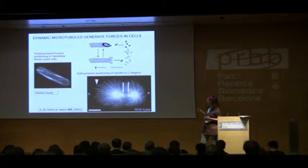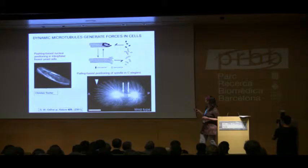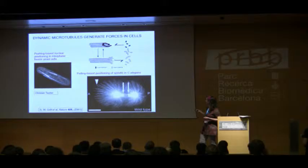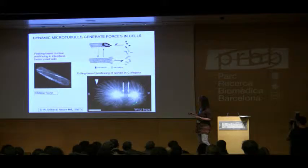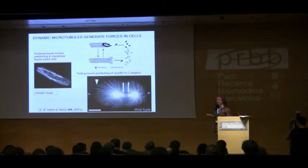Shrinking microtubules can also generate forces. If you switch from a pushing situation to a shrinking state — provided you hook up the shrinking end to something, such as motor proteins at the cortex — the shrinkage of the filament can generate a pulling force. These have been known to be important during anaphase in mitosis, when chromosomes are moved apart via kinetochores, and also for spindle positioning in C. elegans embryos as shown by Stefan Grill in Tony Hyman's lab.